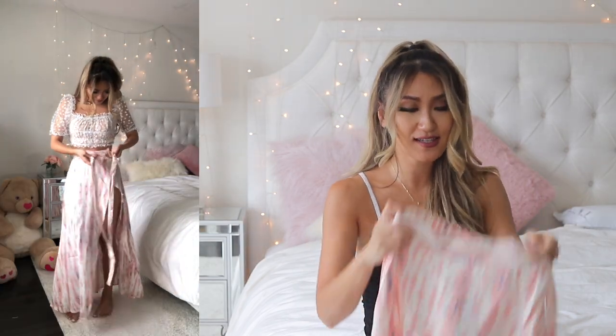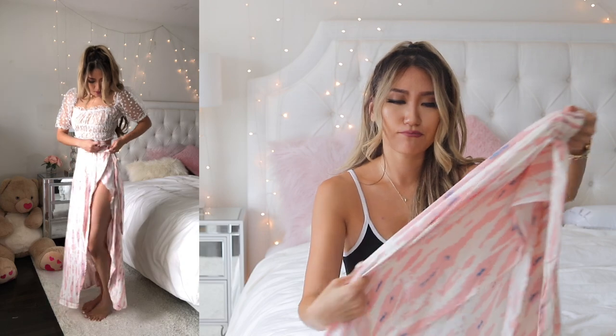Next is a tie-dye maxi skirt with pink, white, and blue streaks. What really attracted me was the waterfall slit on the side — I'm all about slits. This would be perfect layered over bikinis for a vacation or for regular summer outings. Just be careful not to hike it up too high or the slit will be completely open — though not a big deal if you're wearing a bikini bottom underneath.